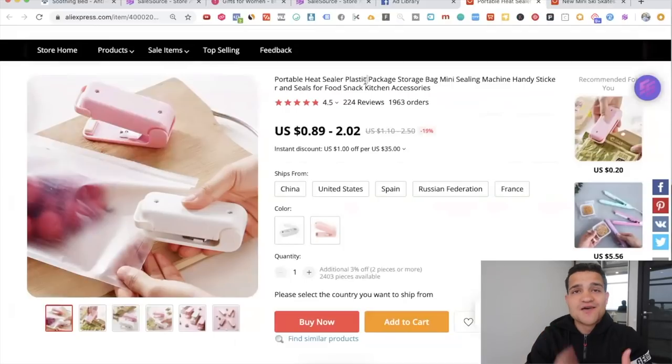Testimonials and customer review videos are the best type of ad you can ever create for your dropshipping store. Get your one product dropshipping journey started and take your product to the next level with testimonial videos.